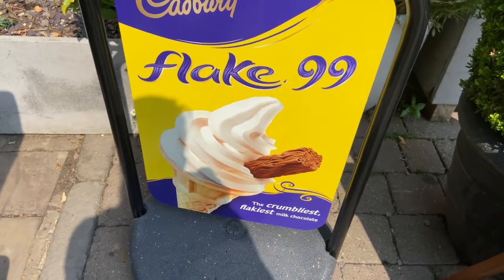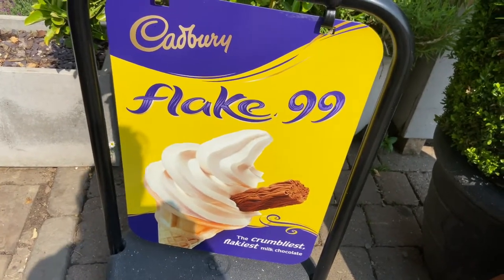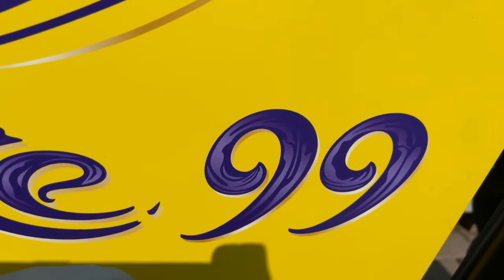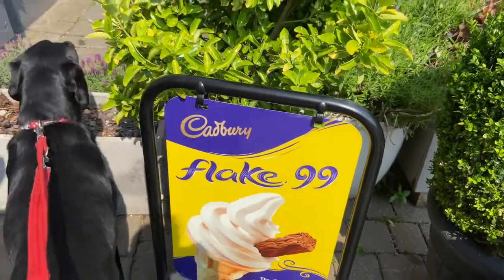I like this sign because it's got a big ice cream on it, but it's also got a number. Can you spot it? I can see the number nine and the number nine — 99. I think Bessie wants an ice cream too.